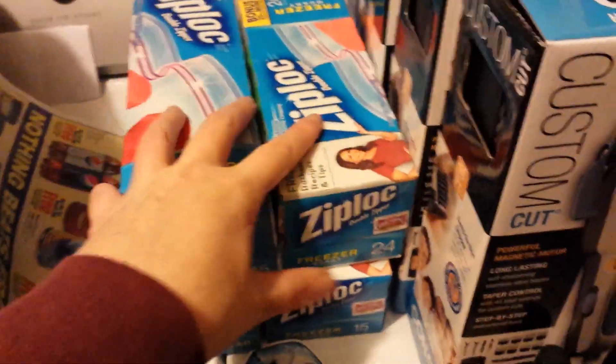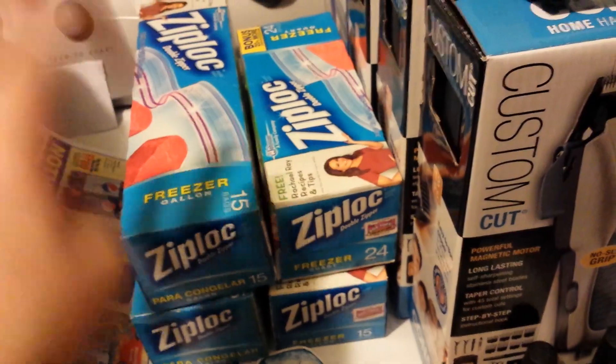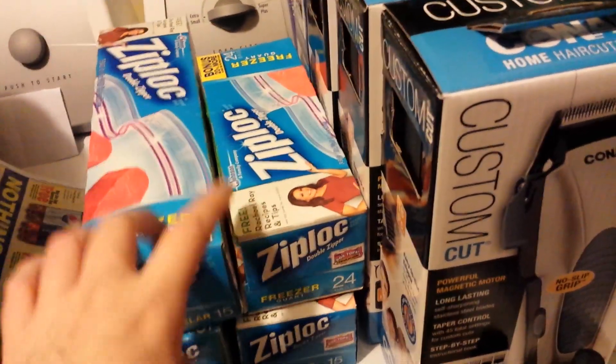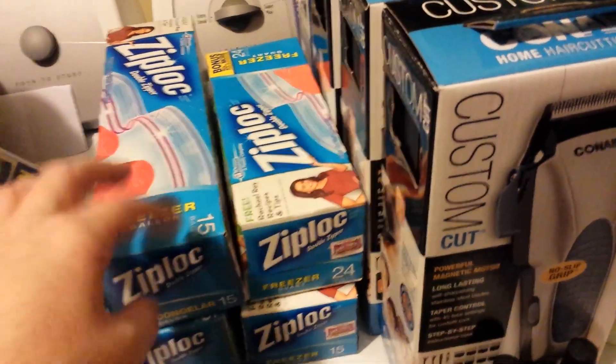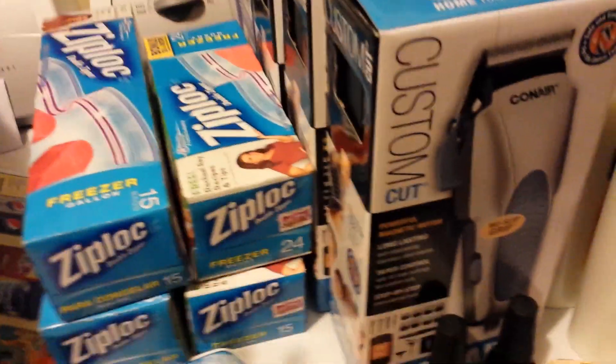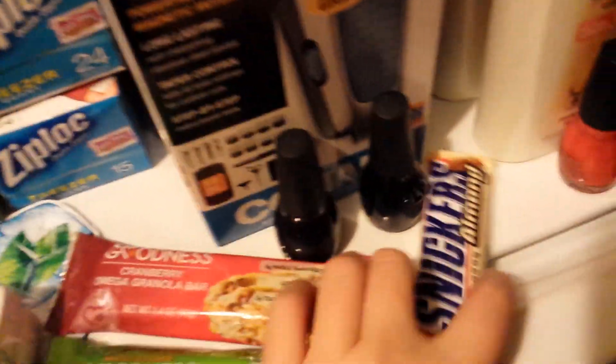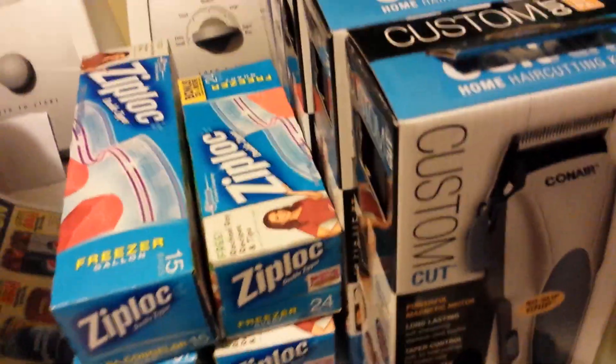I got one more Tums, and then I picked up four Ziploc bags, which came to a little over $11, and I got $3 back. I had two $1 coupons, so those came out to about $1.54 apiece. I went ahead and did all of that in one big transaction. I also needed a Snickers bar, which was $0.59 this week as a filler.